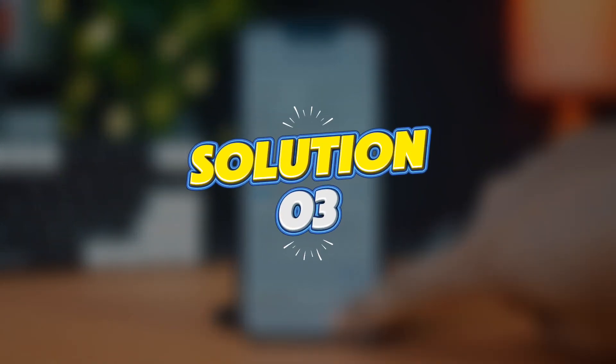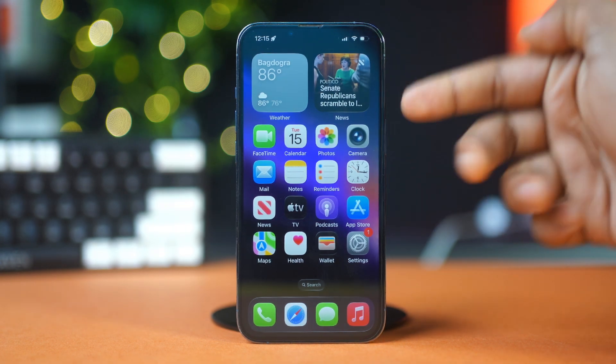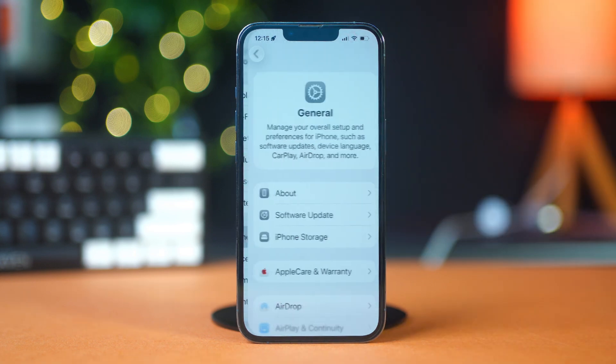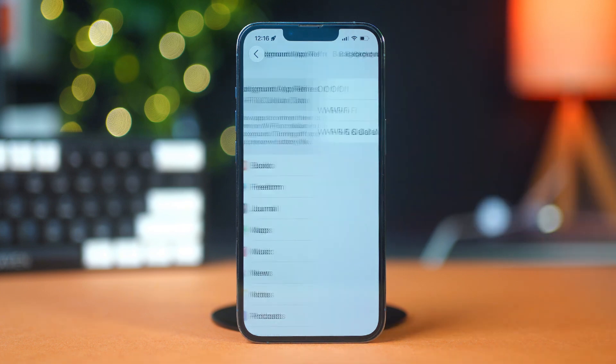Solution 3: Turn off background app refresh. This feature keeps apps updating even when you're not using them. Go to Settings, find and tap General, scroll down and tap Background App Refresh, then tap Background App Refresh again and set it to off.